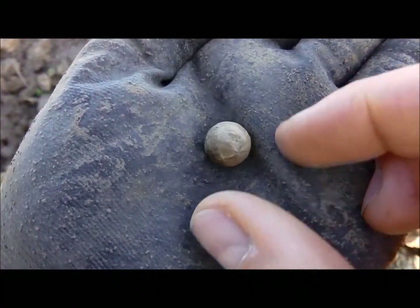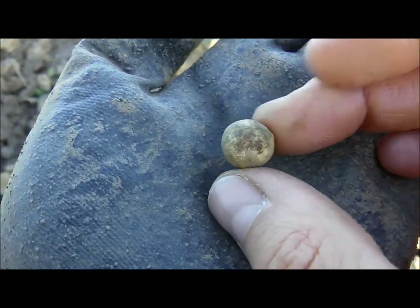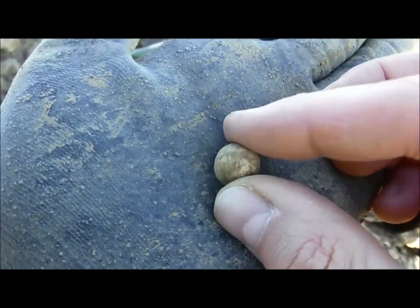Next find: a musket ball in beautiful condition, very good in shape.